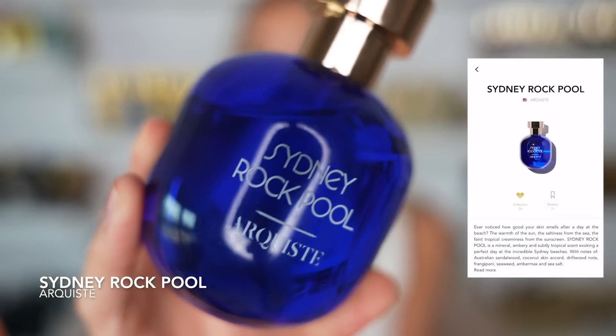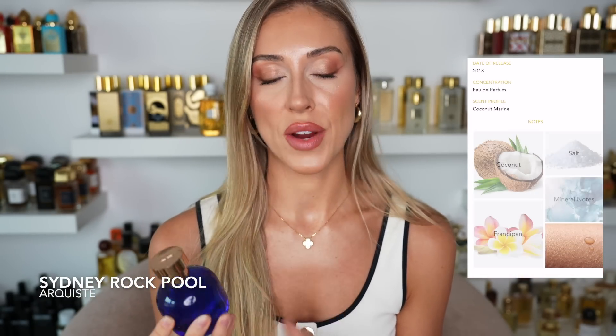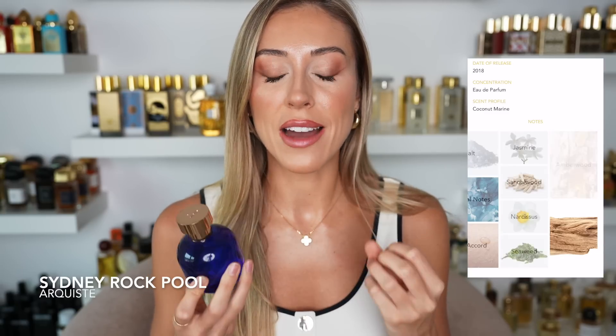One that I don't think I've spoken about but absolutely love is from Arquiste — this fragrance is called Sydney Rock Pool. I have a special kind of attachment to this scent because, obviously by the name, it was inspired by the Australian summer, more specifically Sydney. I'm not from Sydney, but when the founder explained the inspiration I felt something inside of me. This is such a beautiful representation of the Australian summer — go smell Sydney Rock Pool from Arquiste and you will feel the essence of Australia.